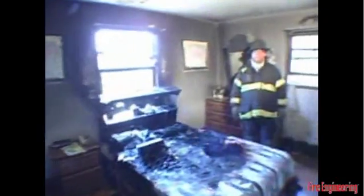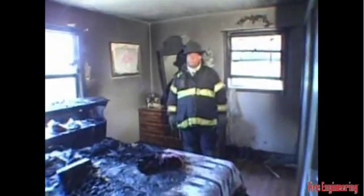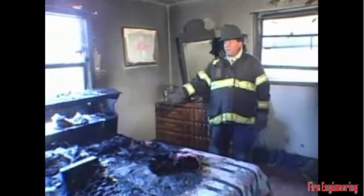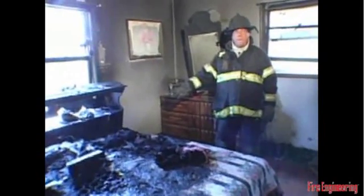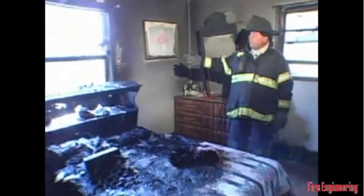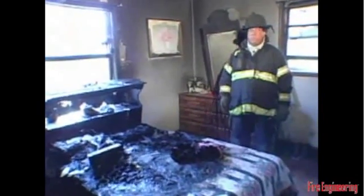We're going to open the door and move into the room where the fire occurred. We've made our way into the bedroom where the fire took place. It's obvious as soon as you come through the door that the majority of the fire — if not all of the fire — consumed the portion of the bed, the mattress, the box spring, the headboard, and the area where the curtains had hung on the front window of the house.